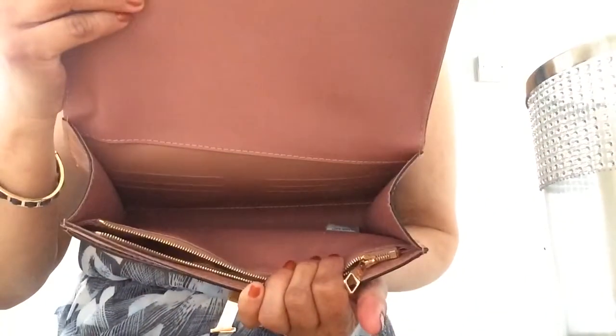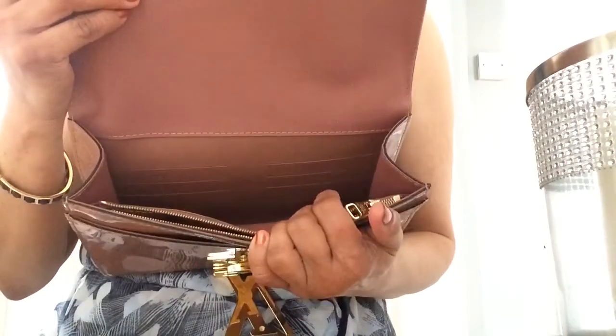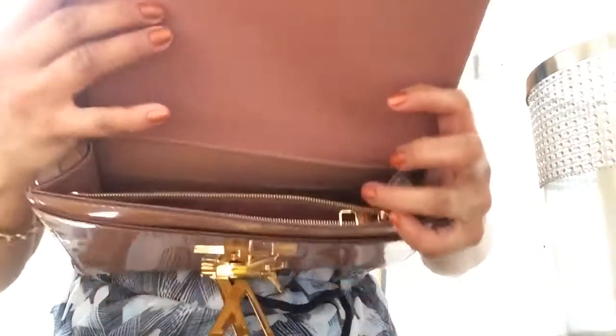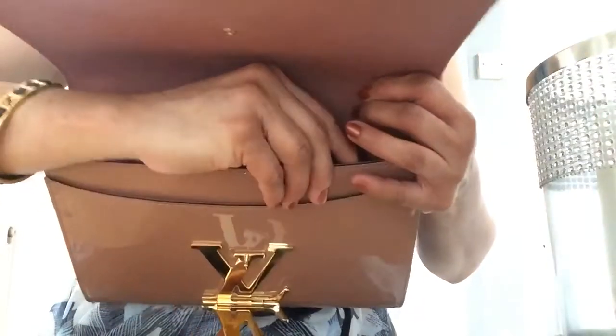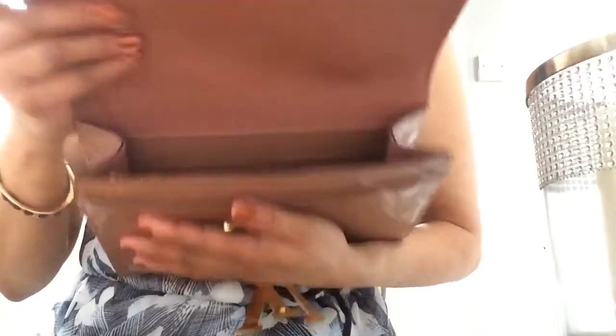Inside there's another roomy compartment with one, two, three, four, five, six card slots. It also has a zippy compartment where you can put anything you don't want falling off — though I doubt anything would fall off because it's quite deep.